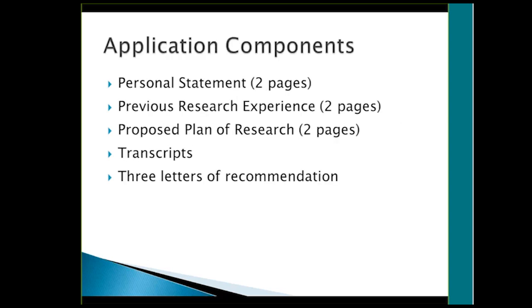There are a few components to this. There are three two-page essays: a personal statement about you and what you want to do and why you think this award is great for you; two pages on what kind of research experience you have had; and two pages on what you are planning to do for your research work. An important thing with the proposed plan of research is that you present this proposed work, but you're not tied to it — they just want to see that you can formulate a good plan. Then they want your transcripts and three letters of recommendation.